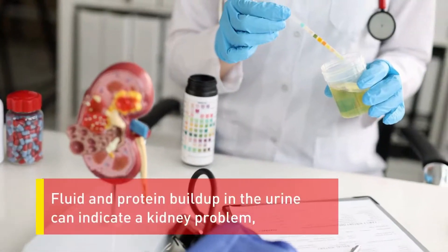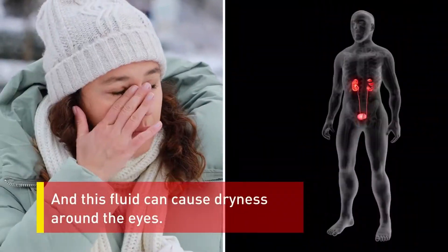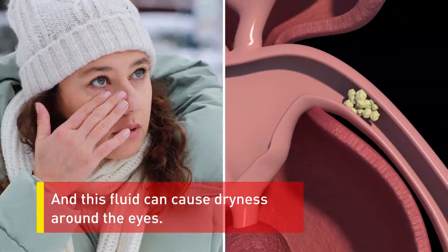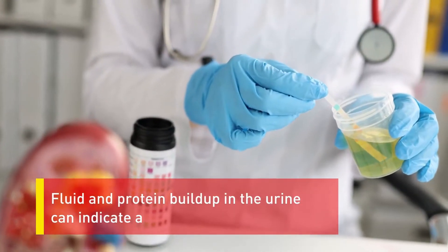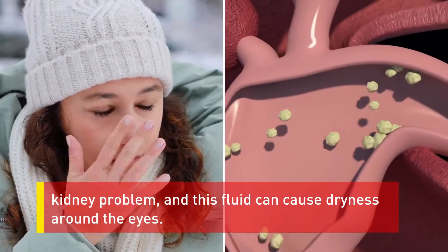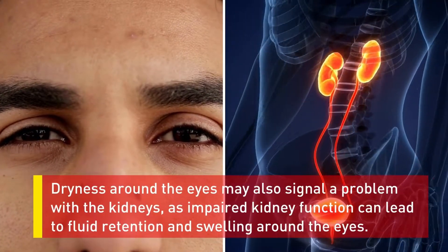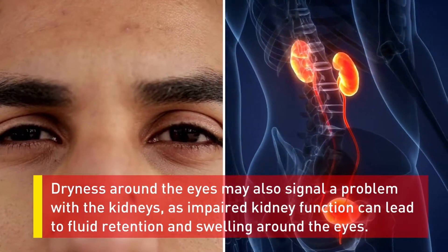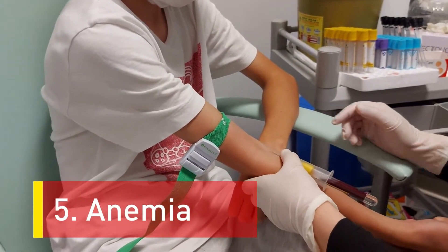Number four: dryness around the eyes. Symptoms of kidney disease can range from dryness and puffiness around the eyes to other symptoms like anemia and low appetite. Fluid and protein build-up in the urine can indicate a kidney problem, and this fluid can cause dryness around the eyes. Dryness around the eyes may also signal a problem with the kidneys, as impaired kidney function can lead to fluid retention and swelling around the eyes.